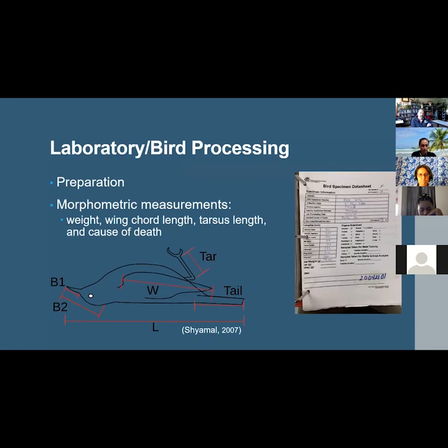Upon their arrival at NSU, each bird was prepared by being assigned a unique identification number and then placed in a laboratory freezer until processing. At least two days before dissection, the specimens were removed from the freezer and placed in a laboratory refrigerator for thawing. Standard morphometric measurements were taken — weight, wing cord length, tarsus length, and cause of death if identifiable.